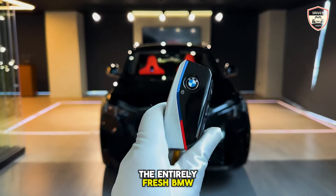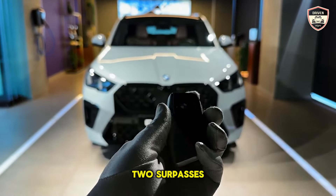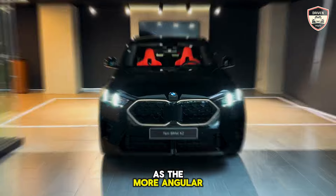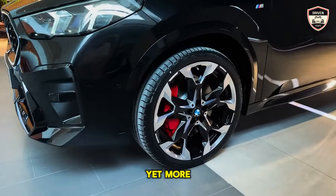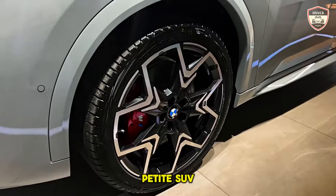The entirely fresh BMW X2 stands as an anomaly to the principle that two surpasses one. Drawing from the identical foundation as the more angular X1, the compact X2 emerges as the marginally less pragmatic yet more athletically styled variant of BMW's most petite SUV.